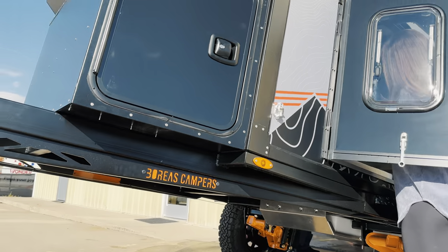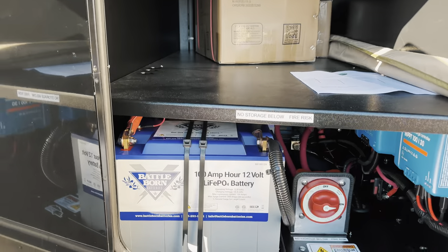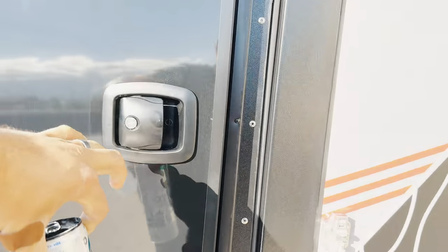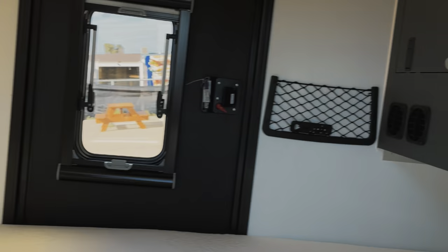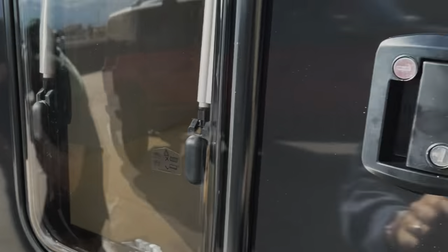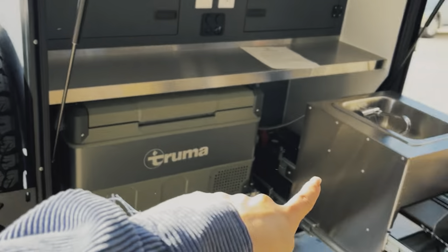Up here in the front box you've got all of the goodies and the power. This is so freaking cool. And here's the inside — a little window, little fridge, kitchen area. Everything is just dialed in perfectly.